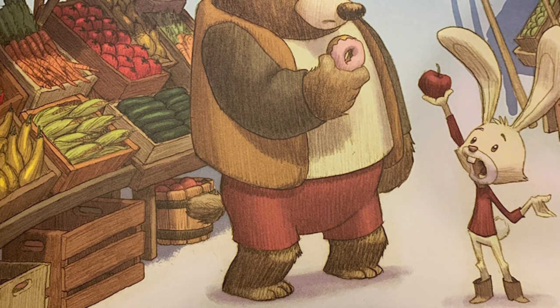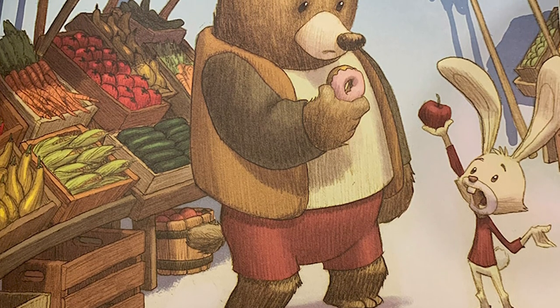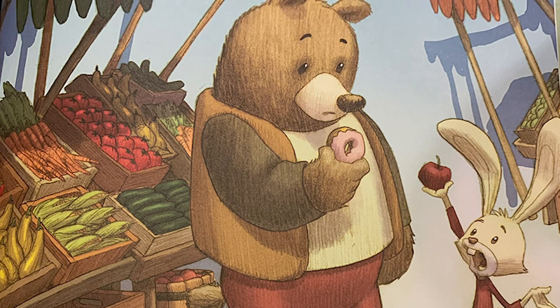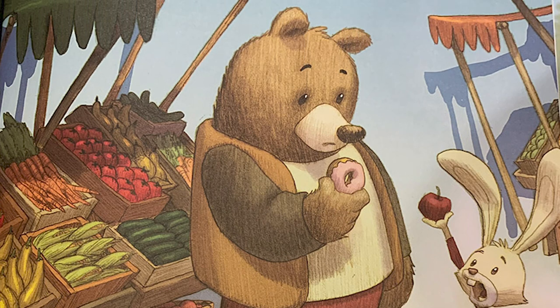N is for nutritious. Apples are very healthy, natural food. They have no fat and they contain fiber, which helps your stomach digest other foods.